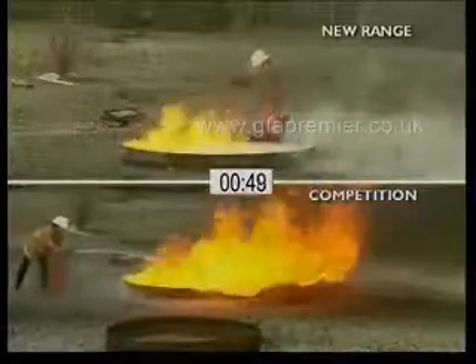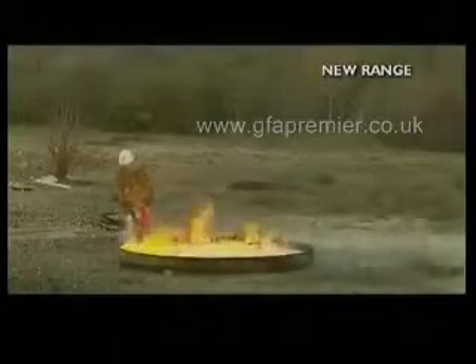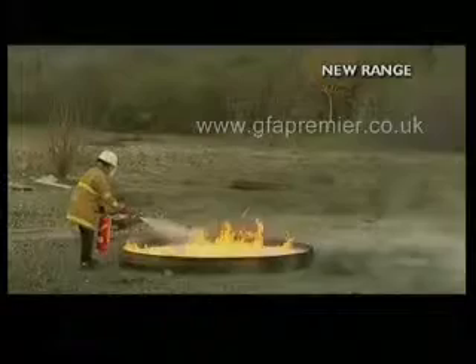Keep in mind that both extinguishers are filled with a similar product and content, and the tests are being carried out under exactly the same conditions and being performed by the same operator.